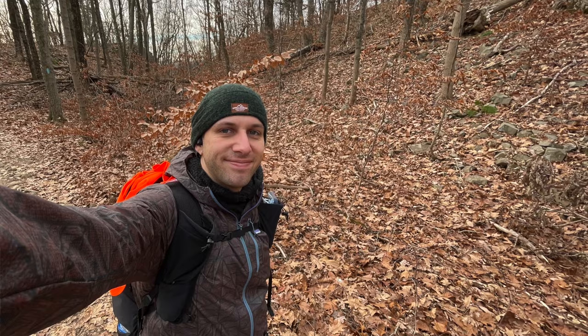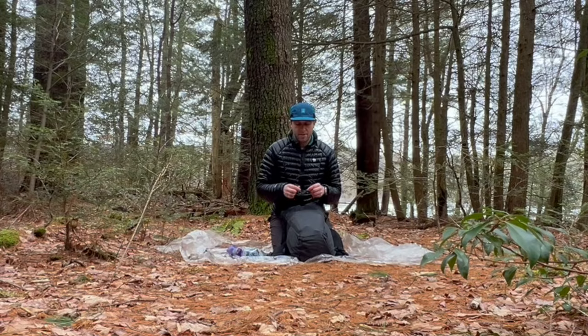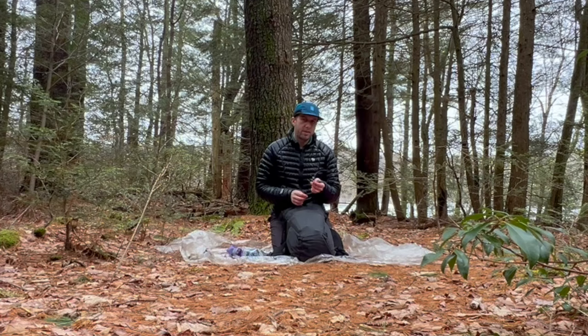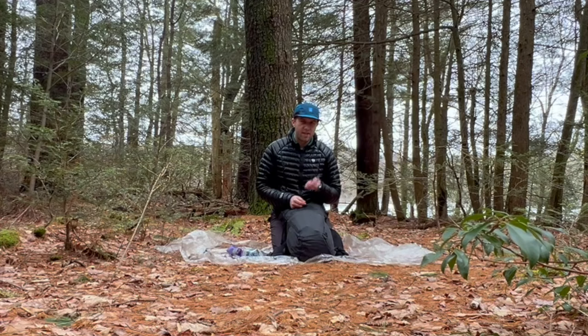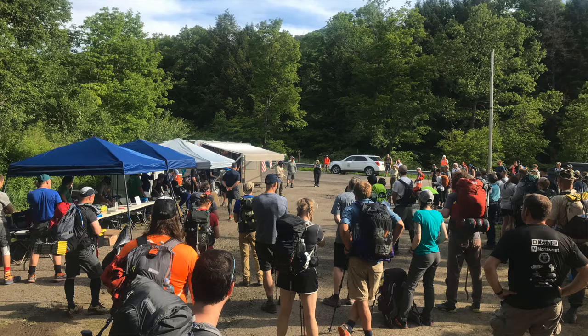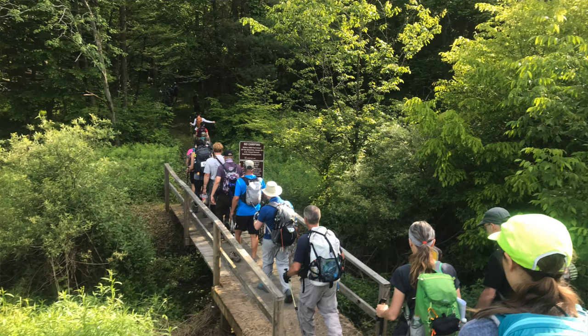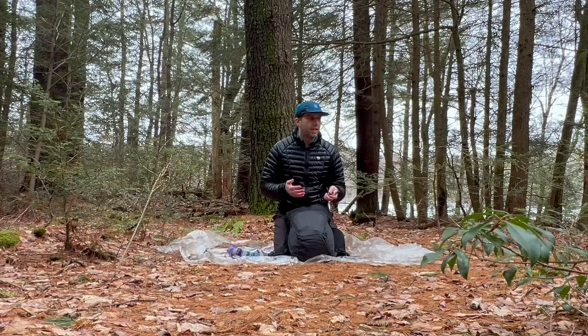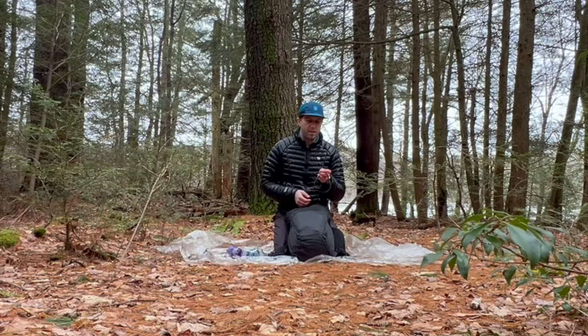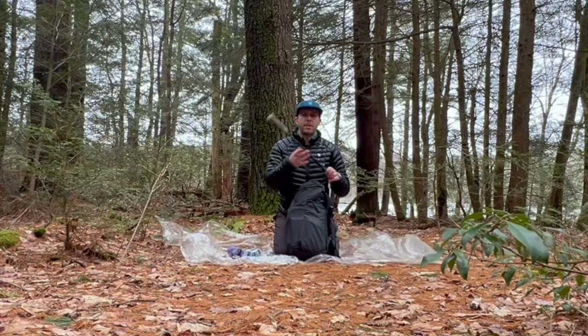I'm bringing my AfterShokz Aeropex bone conduction headphones — the headphone itself stays outside of my ear so I can still hear everything around me, and they're USB rechargeable. I'll use these during the times when I have a lot of time to think to myself, which is going to be quite a bit hiking 100 miles in 50 hours. I can listen to podcasts or audiobooks — it's a good morale booster for the long stretches alone.